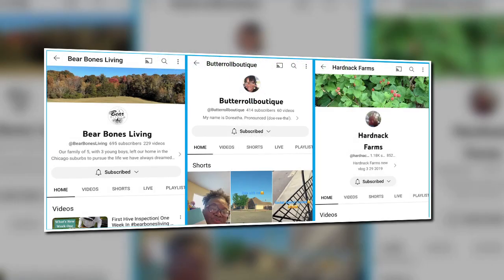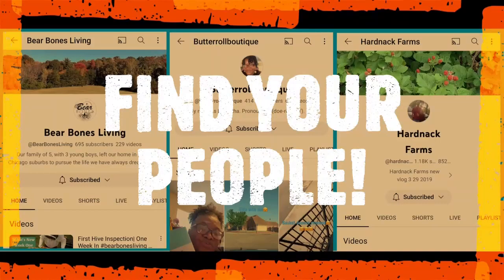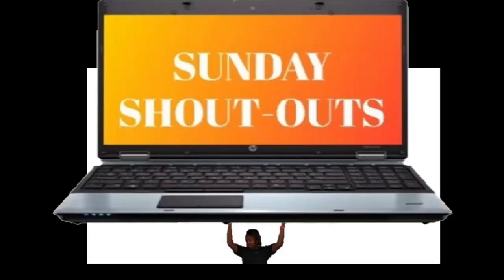Chicago transplants to the Tennessee homestead dream. The delightful crafter with creativity bursting at the seams. The Oklahoma project setters, a husband and wife team. Are these your people? Yes.